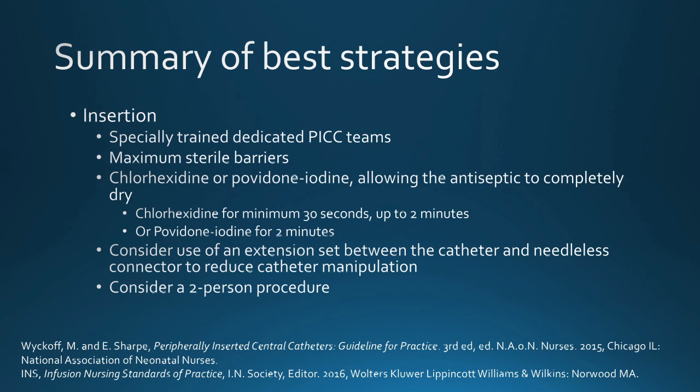I think of the summary of best practices in terms of three phases: insertion, maintenance, and monitoring and follow-up. Key pieces of the insertion strategies are having a specially trained dedicated PIC team, using maximum sterile barrier precautions, using chlorhexidine or povidone — whichever antiseptic you use — according to the instructions and allowing adequate dry time specific to each agent. Consider the use of an extension set between the catheter and the needleless connector to reduce the risk of catheter manipulation, because we want to prevent not only infection but also dislodgement, migration, and other complications. Finally, consider this a two-person procedure to maintain the integrity of the sterile process.